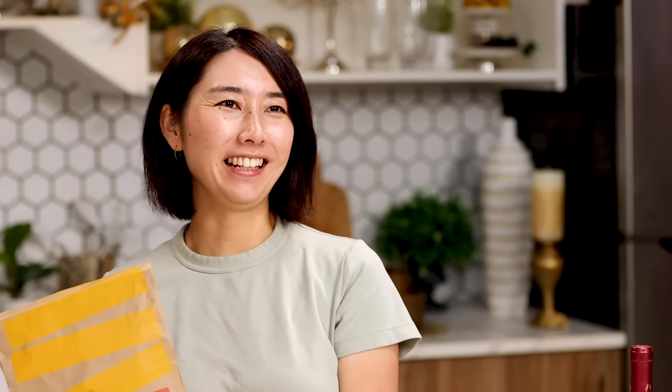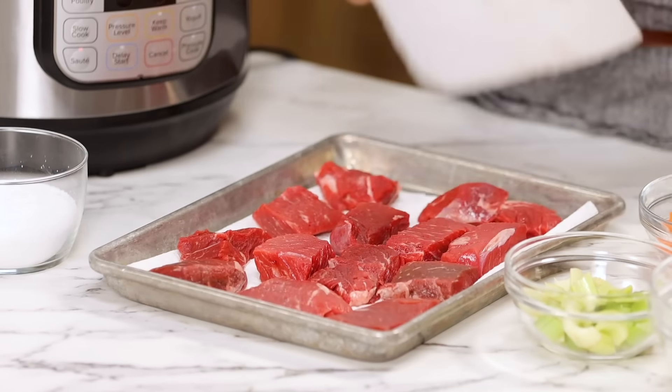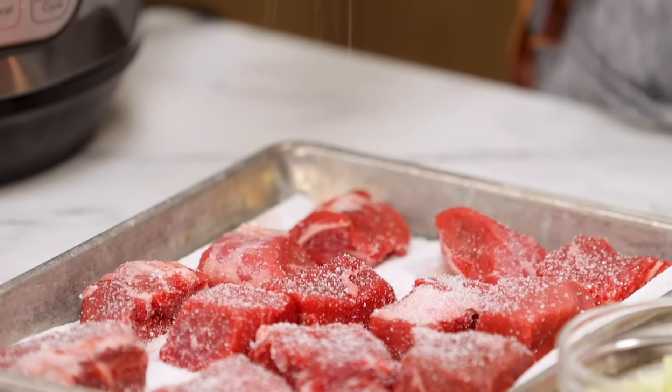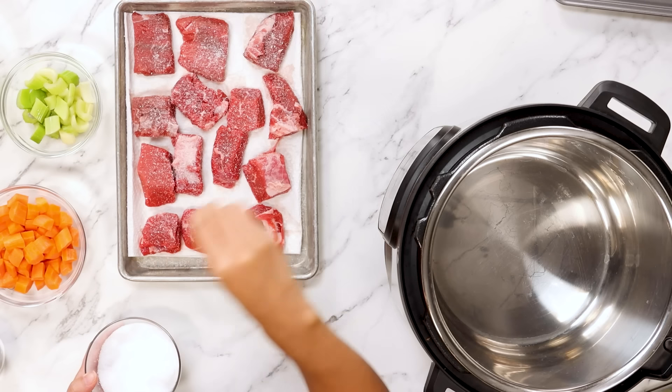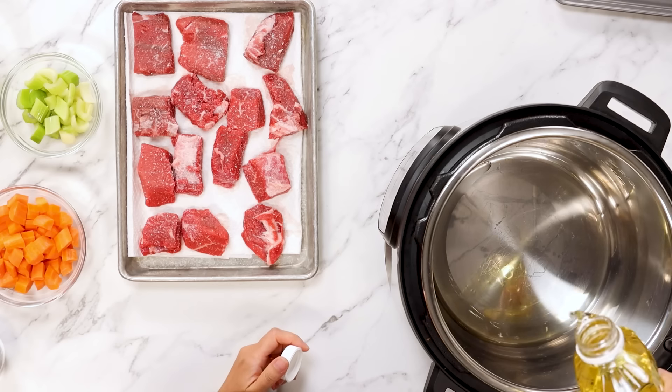Okay, so we have short ribs. Pat dry with a paper towel. Sprinkle some salt on both sides. You want to sprinkle salt from high so it will cover evenly. Heating up some oil, about two tablespoons.